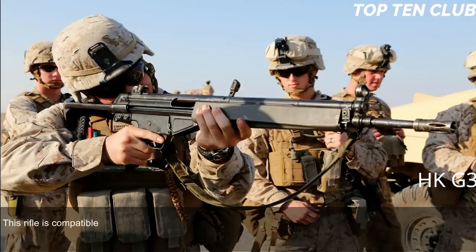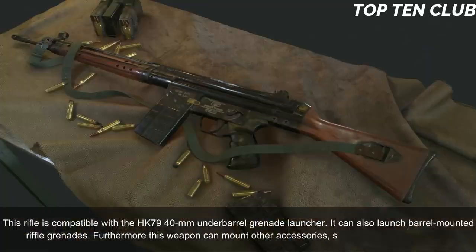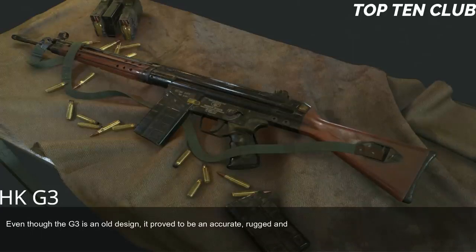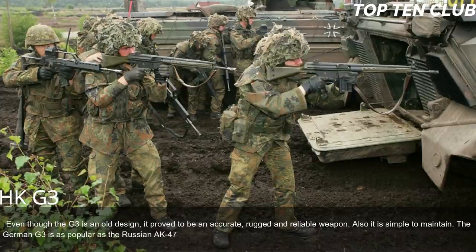The G3 is compatible with the HK 79 40mm under-barrel grenade launcher and can launch barrel-mounted rifle grenades. It can also mount accessories such as a silencer or bipod. Even though the G3 is an older design, it proved to be accurate, rugged, and reliable, and is simple to maintain. The German G3 is as popular as the Russian AK-47 or American M16, though its numbers are reducing in favour of modern designs.